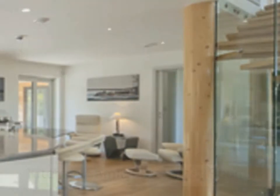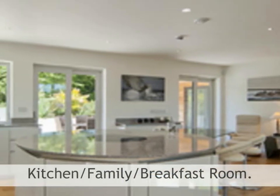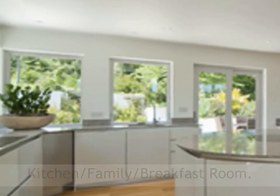This three-storey property of just over 6,266 square feet is a striking example of modern design that incorporates traditional materials to state-of-the-art contemporary lifestyle living.